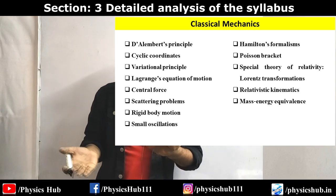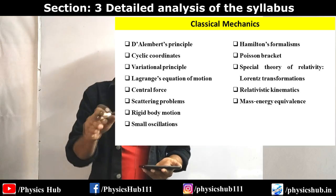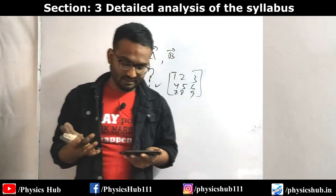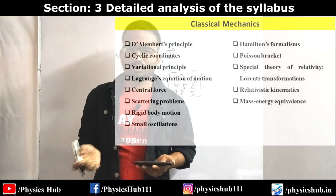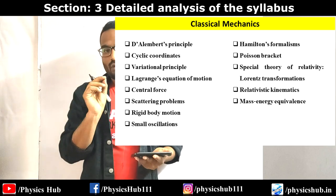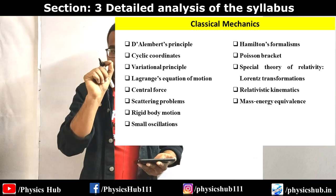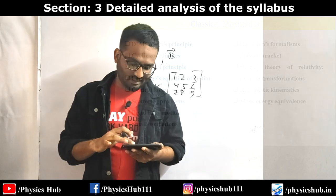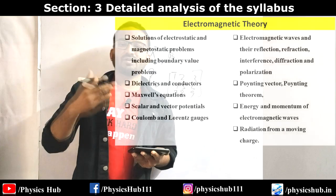Hamilton's formalism is very easy and also comes in the NET exam - you can find the Hamiltonian from the Lagrangian or extract the Lagrangian from the Hamiltonian. Then Poisson brackets, and Special Theory of Relativity with Lorentz transformations. In GATE, STR questions are simpler than in NET - not much calculation but concepts are involved, requiring deep understanding. Then relativistic kinematics and mass-energy equivalence E = mc². Electromagnetic theory takes the maximum number of marks in your GATE exam.